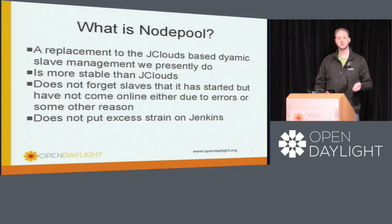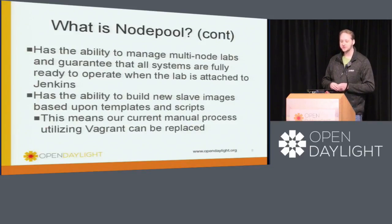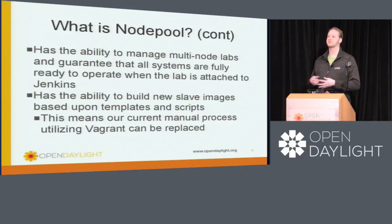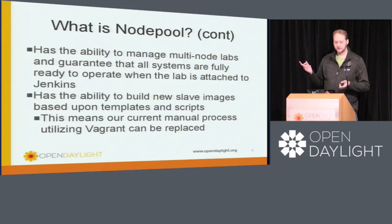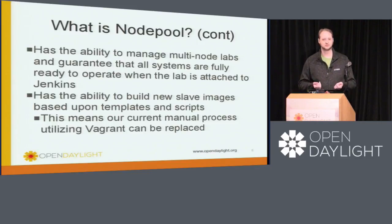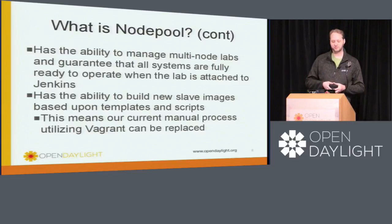We're moving to NodePool because it takes strain off of Jenkins. It also manages multi-node labs better than JClouds does. What we do is we'll actually define our labs in NodePool, and before that lab connects to Jenkins, the entire lab will be online instead of having to wait for subnodes to come online first. So it'll speed up the startup of our multi-node labs, but it also guarantees that those labs will be completely working. Sometimes we have labs that come up with a couple slave nodes that don't come online, and we don't detect it until the job actually tries to start — this should relieve that particular pressure as well.